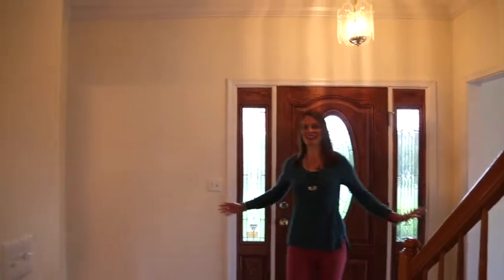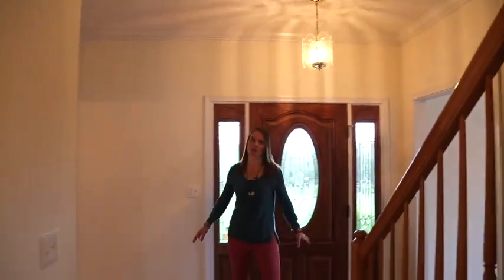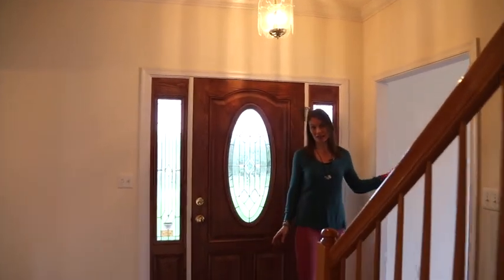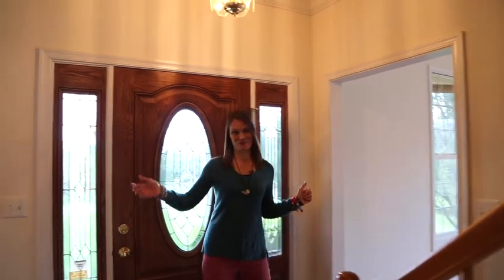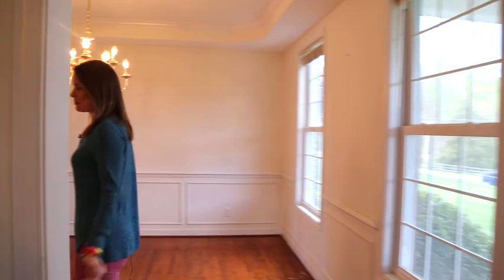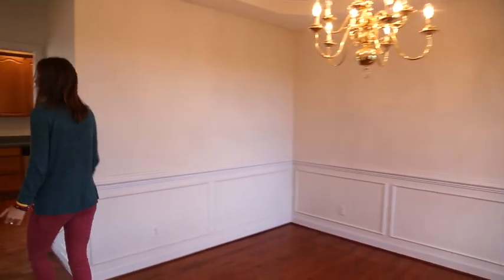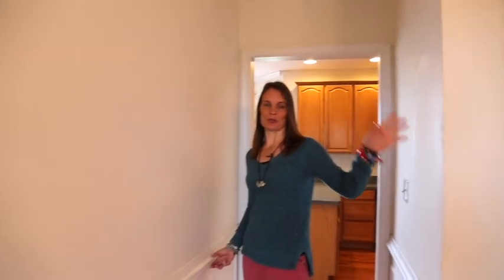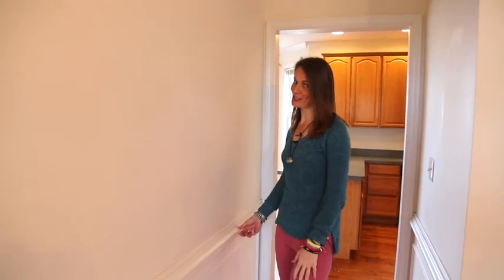I'm standing in the front foyer. Outside there's a beautiful front covered porch with amazing views, and there's a lovely formal living room and a formal dining room. You'll note the hardwood floors, nice cabinet space, pantry space throughout, really beautiful features from the tray ceiling to crown molding to the shadow boxing — so much to offer.